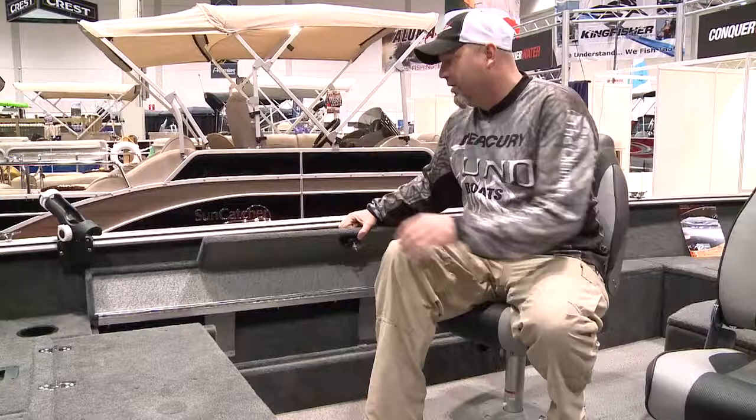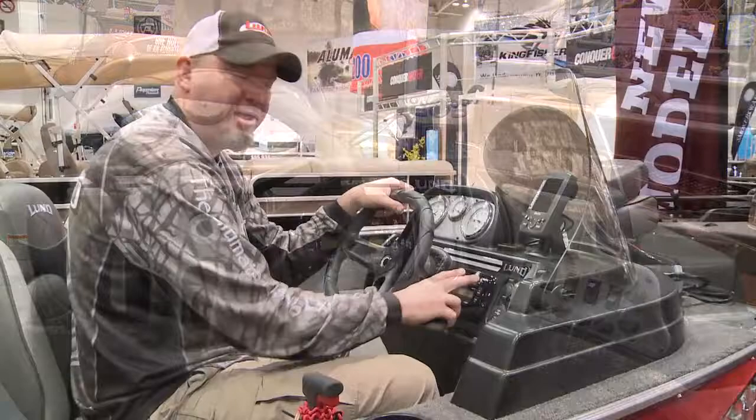Lund's console is clean and compact. It has a Bluetooth stereo system that allows you to put your smartphone right there, connect with it, and cruise the lake in style.